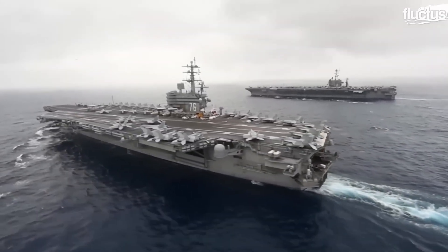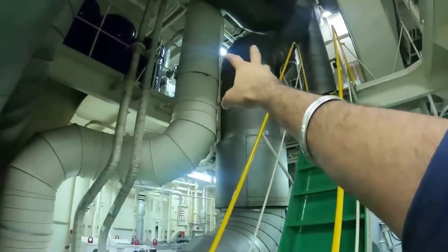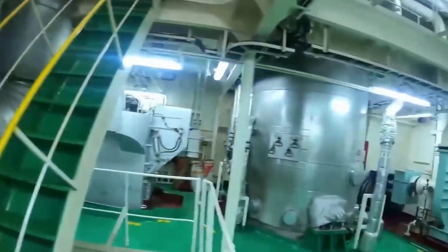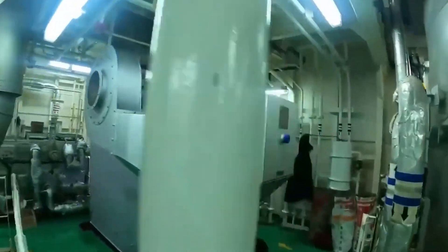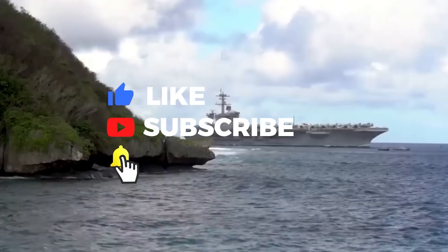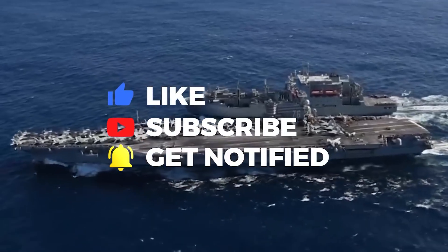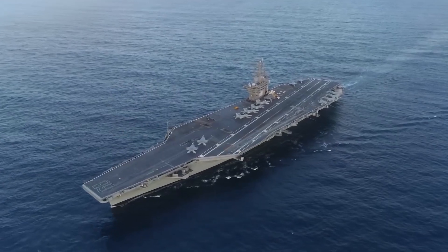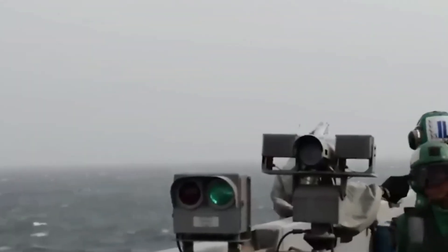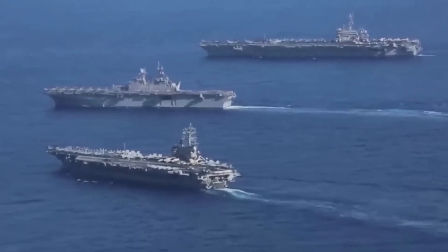So there you have it — those seemingly insignificant holes on an aircraft carrier play a vital role in keeping the ship shipshape and mission ready. We hope you learned something new about these unsung heroes of the sea. If you enjoyed this video, smash that like button and subscribe to our channel for more exciting dives into the world of the Navy and other maritime marvels. Hit the bell icon to stay notified about our latest uploads, and don't forget to leave a comment letting us know your thoughts on the environmental impact of these drainage systems and whether you think there might be a greener alternative out there.